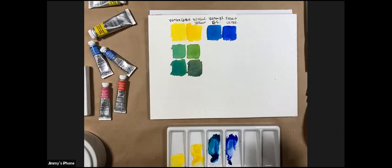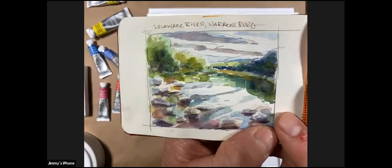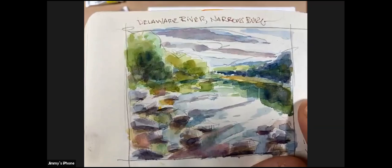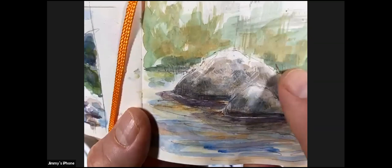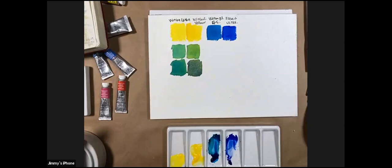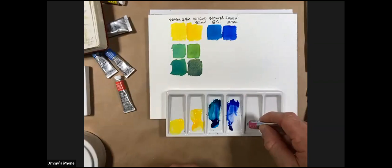Beyond setting a mood with color and value, you also want to bring texture to your work. Let me show you the dry brush technique. In my sketchbook here — this little image of the Delaware River near Narrowsburg in the Catskills — I've zoomed in on a boulder section. Notice that texture — that's the dry brush technique, achieved by using less water in the watercolor mixture.